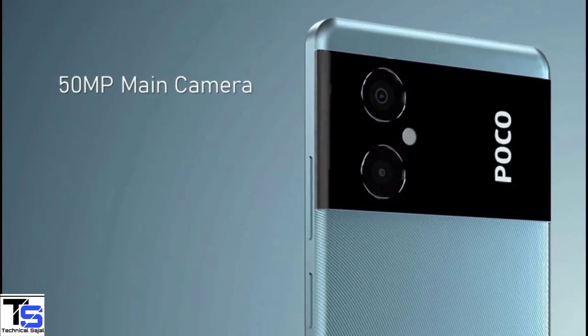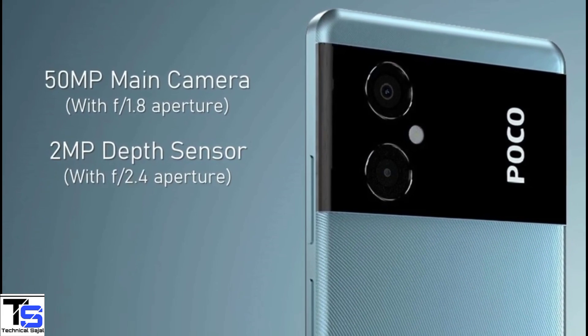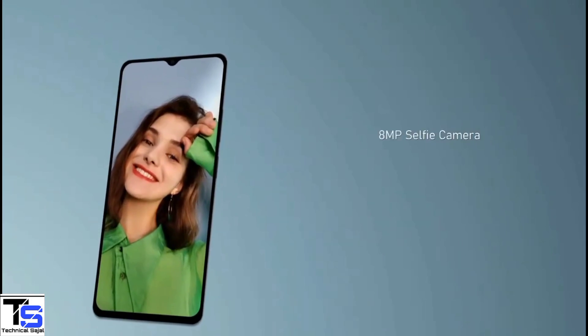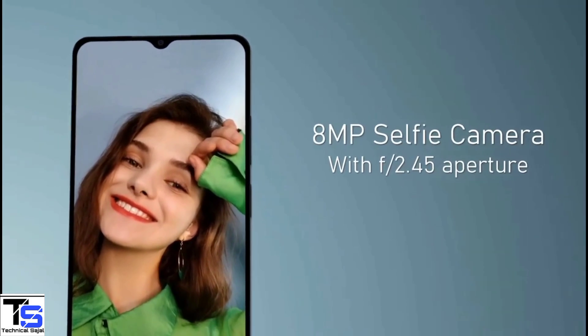As per the optics, the POCO M4 5G supports a 50MP main camera with f/1.0 aperture and a 2MP depth sensor with f/2.5 aperture. For selfies, it has an 8MP camera under the waterdrop notch at the top center with f/2.45 aperture.